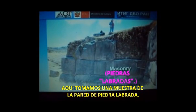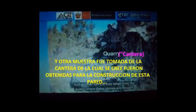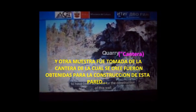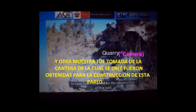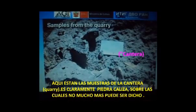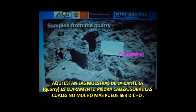Here we took a sample from the masonry wall, and another sample was taken from the quarry where these stones are thought to have been obtained for the construction of this wall. Here are the samples from the quarry — it's clearly limestone. Not much more can be said about that. Here's what it looks like under the microscope.